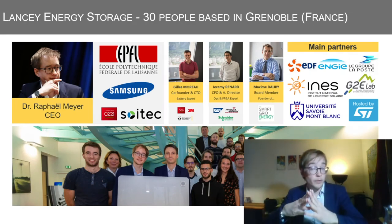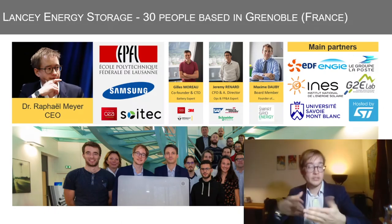We will fulfill these objectives with a talented team of 30 people based in Grenoble, France, and we are surrounded by prestigious partners.